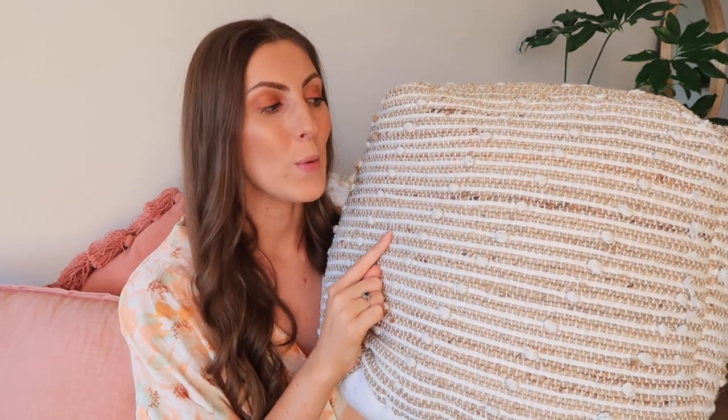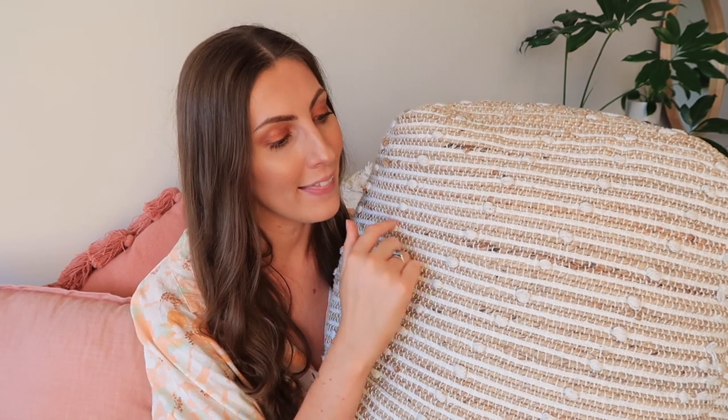The next item to make it to my top 10 is this ottoman. I absolutely adore it. We purchased this design as well as the cream one — the cream one does show dirt much easier than this one, which is the reason this has made my top 10. We use them every day; they're perfect for the height of our couch and putting our feet up after a long workday. The straw cane look definitely disguises dirt a lot easier than the plain cream one.